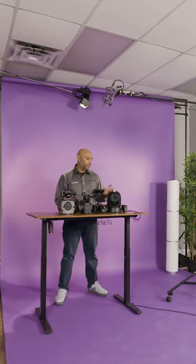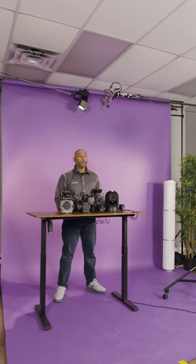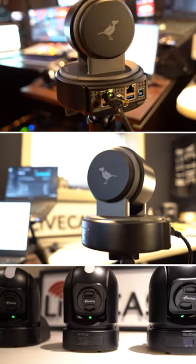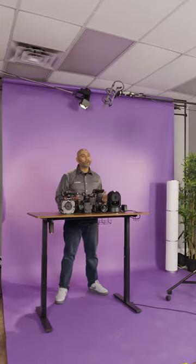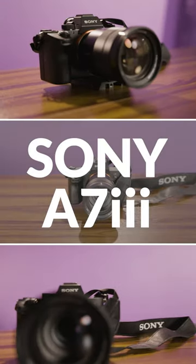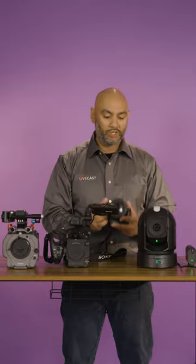Next up is the BirdDog P240, a PTZ camera. We live in Canada, we say PTZ. In the States you'd probably say PTZ. You don't necessarily need operators for every single camera — you can have one guy controlling three or four cameras. Great for quick setups and lower budget live streams, shooting B-roll, shooting audience reaction shots, that sort of thing.